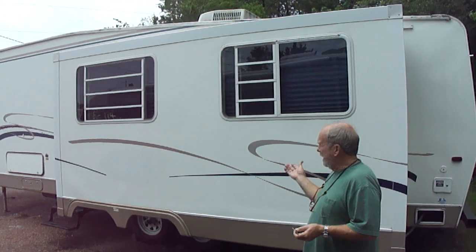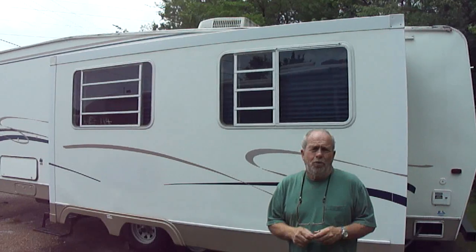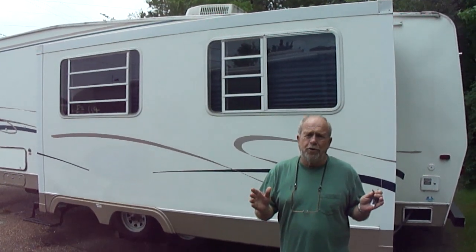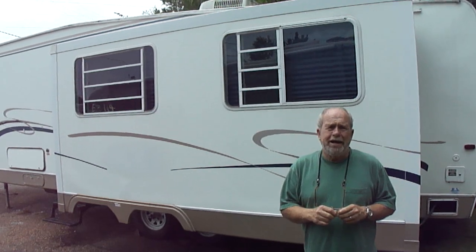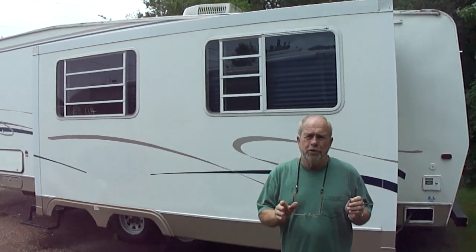Tonight we're going to list this vehicle here. It's obviously not a motorhome. What it is, it's as nice a fifth wheel trailer as you're going to find for the year model and the price. I promise you, you're going to like it a lot. It's a 1999 Thor Industries Signature fifth wheel trailer.